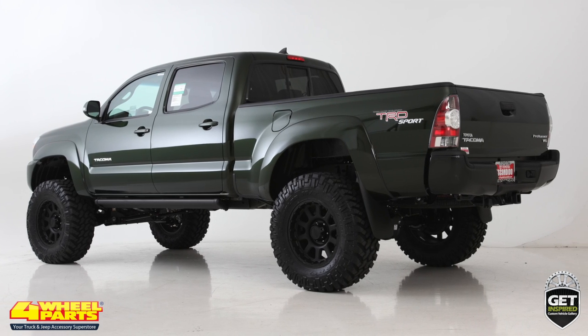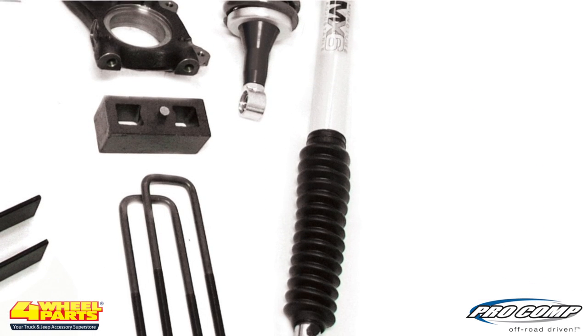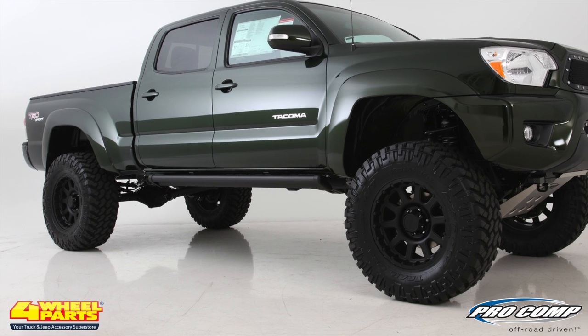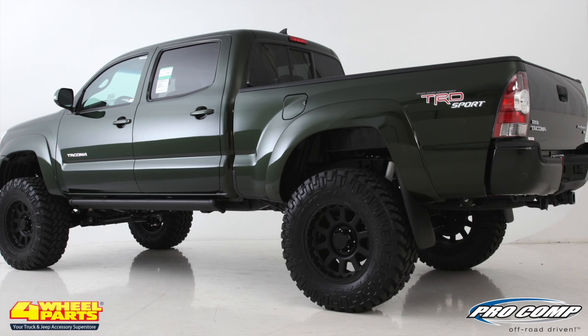The build starts with a 6-inch Pro Comp Stage 2 suspension system that includes Pro Comp front coilovers and rear Pro Runner shocks. This suspension system maintains compatibility with the factory stability control and ABS braking systems.